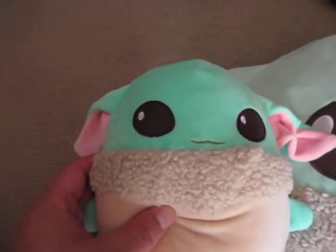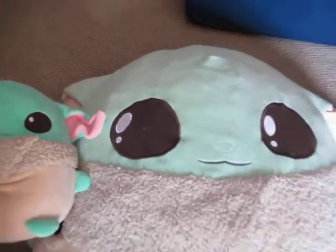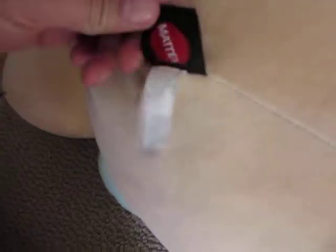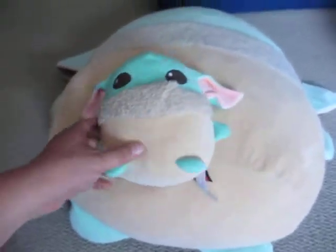Both eyes are looking to the right. And you know it's official if you look in the back — it should say Mattel, and it says Mattel on both. So good luck finding this; you can actually get it at Amazon.